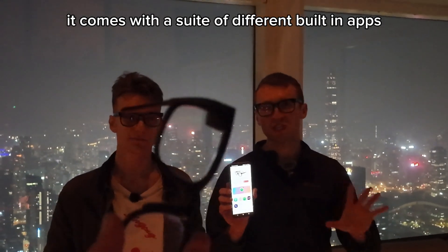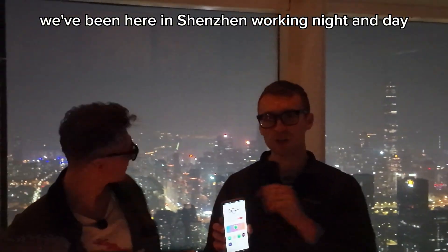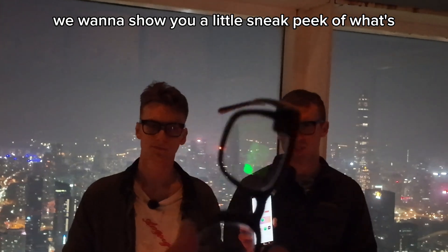It comes with a suite of different built-in apps. We've been here in Shenzhen, working night and day, getting ready for the 1.0 release. And right now, we want to show you a little sneak peek of what's coming down the pipeline.